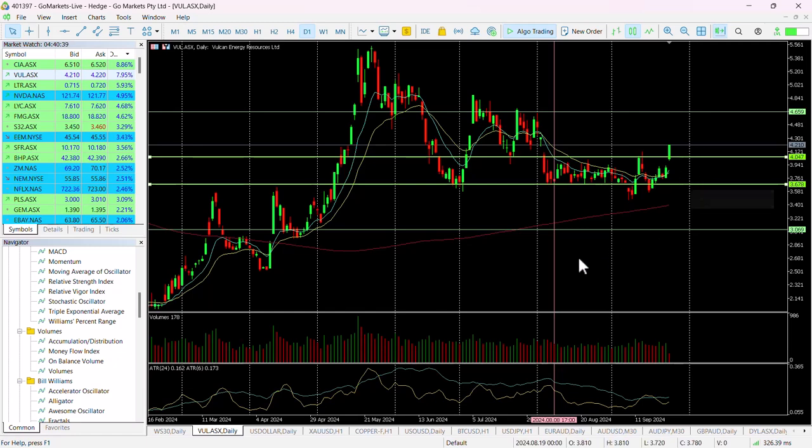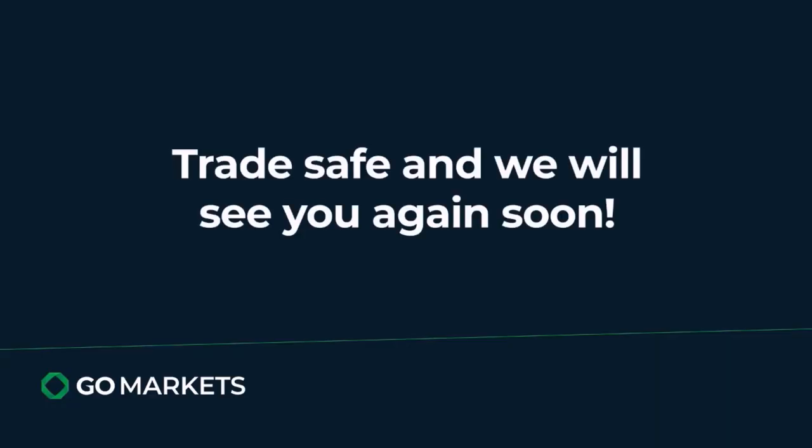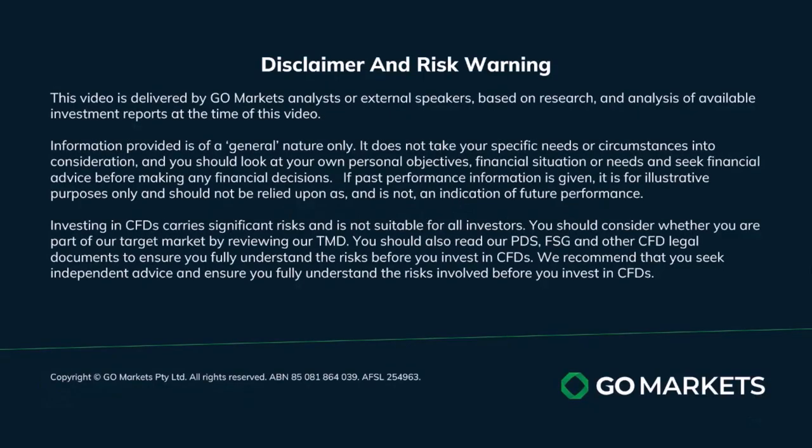This stock is no exception and technically looks very strong. It's worthwhile checking in as the day progresses and towards the back end of the day, but at this stage it looks as though the buyers are in. Trade safe and see you again soon.